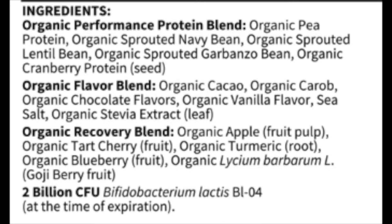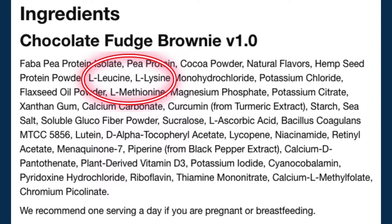Here's another example. This one has pea, navy bean, lentil, garbanzo, and cranberry protein as its blend. Now, what you don't want to see is individual amino acids being added to that protein, because whole protein actually has more of a positive effect on the body than just individual amino acids.